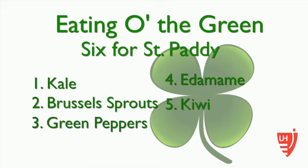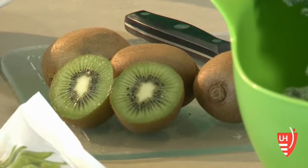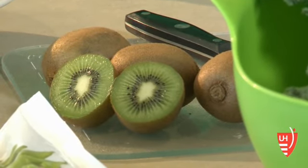Kiwi is a great snack on the go. All you have to do is cut it open, take a spoon and scoop it out. It's an excellent snack — full of fiber, potassium, and it also has more vitamin C than an orange.